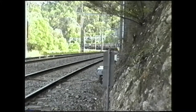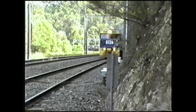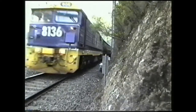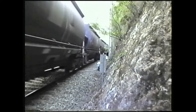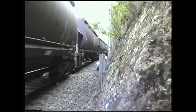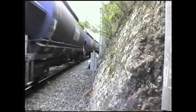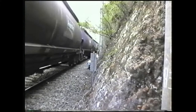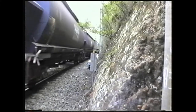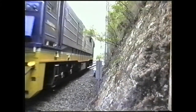8136 and 8157 arrive at Metropolitan Junction. This is a 42-wagon push-pull coal train.